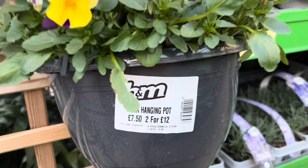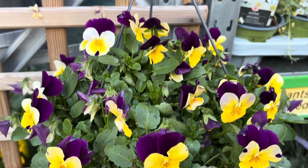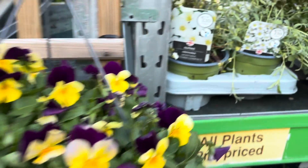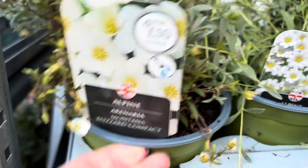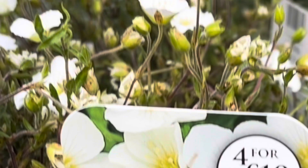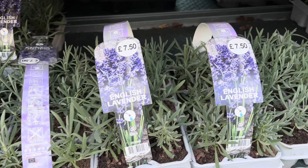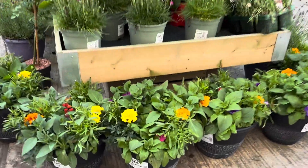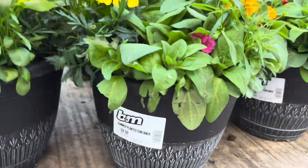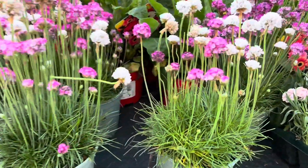I could not believe the price of this hanging basket, especially if you buy two — and it is so beautiful. This is an evergreen perennial that produces gorgeous white flowers in late spring and early summer. English lavender, perfect for your front flower beds. Lots of vibrant summer container plants — beautiful, and you get the pot with those as well.